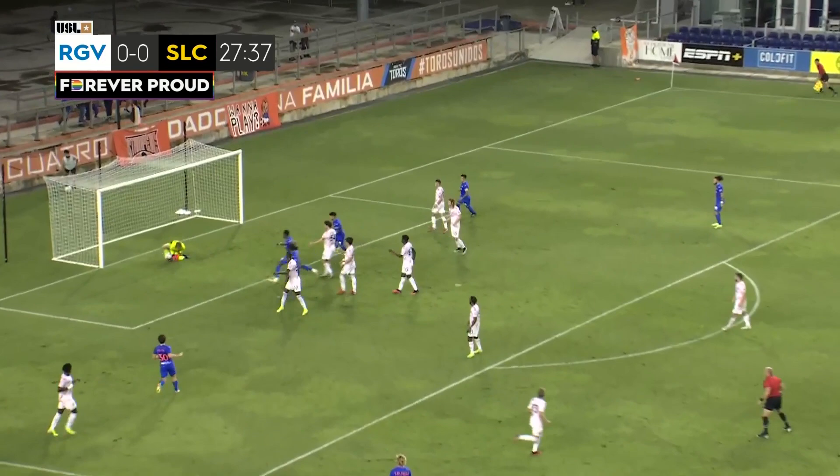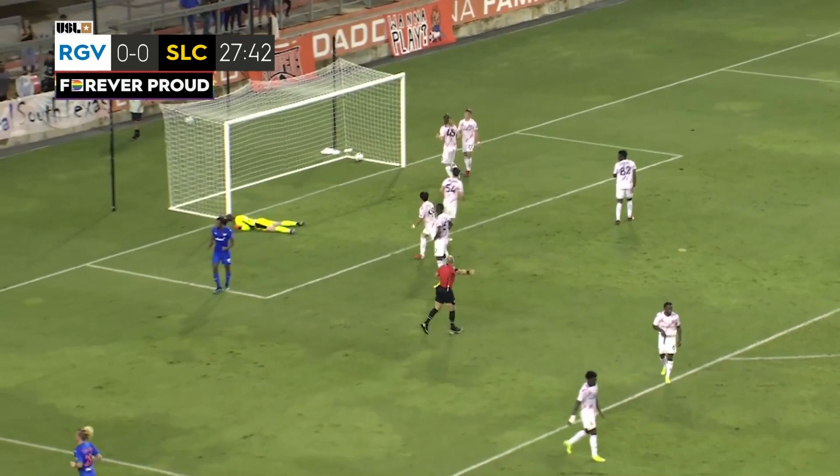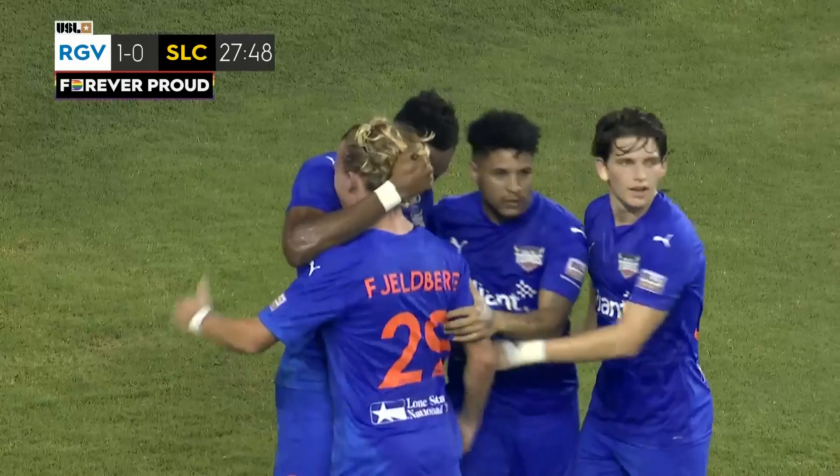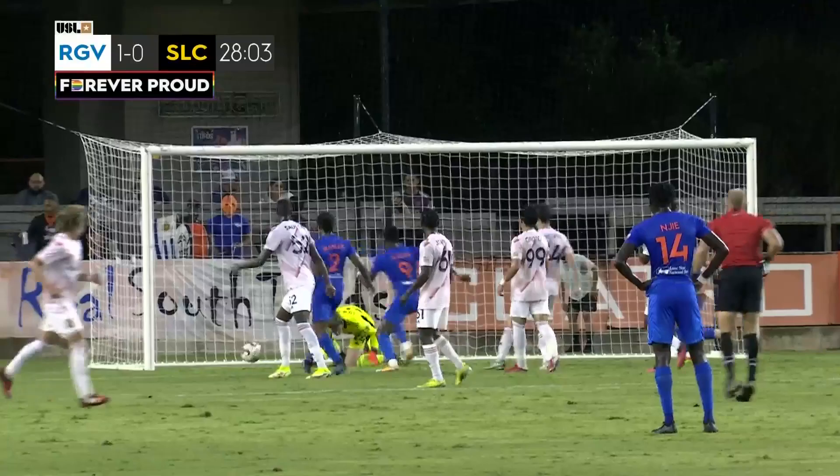Flores will put it in. Here's Fjellberg. He'll give it a go and there's a rebound attempt and the ball's put in. It's a goal! Toros on top early after a Real Monarchs miscue. What was it we were saying about the ball bouncing around in front of the net and the Toros finding a way to put it in? There's a good look right there.